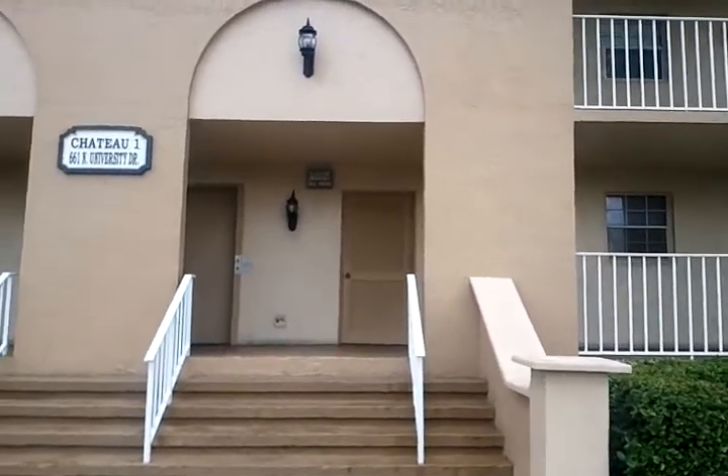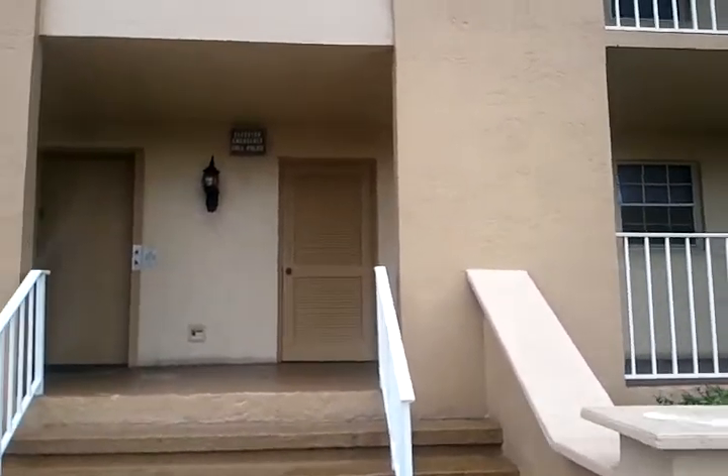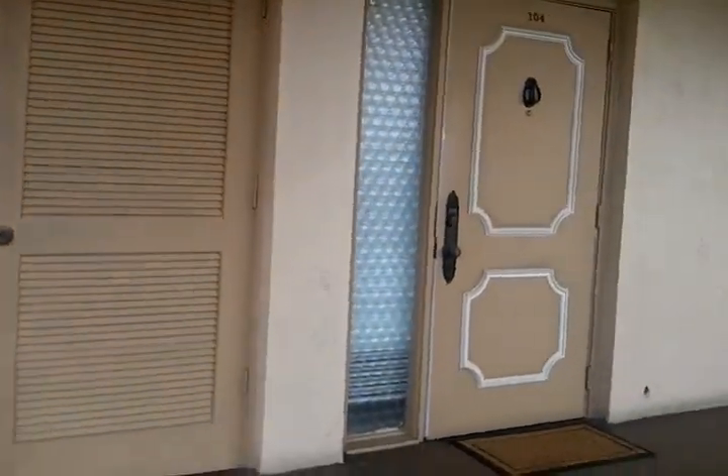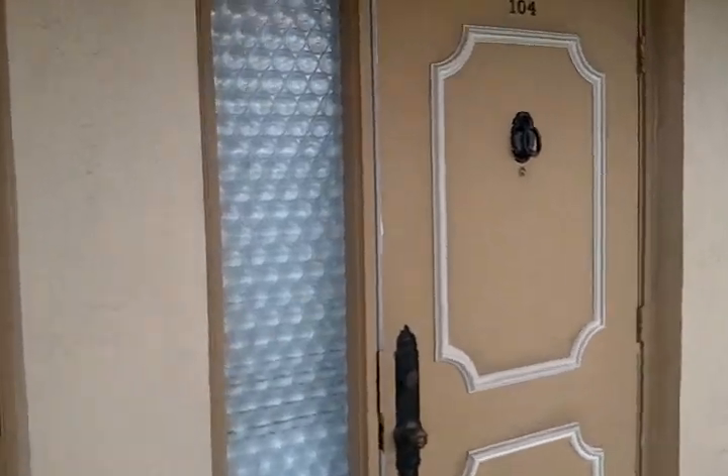This is the French Villas in Pembroke Pines. It's a one-bedroom, one-bath, very large, beautiful unit. Number 104 is available for rent immediately.